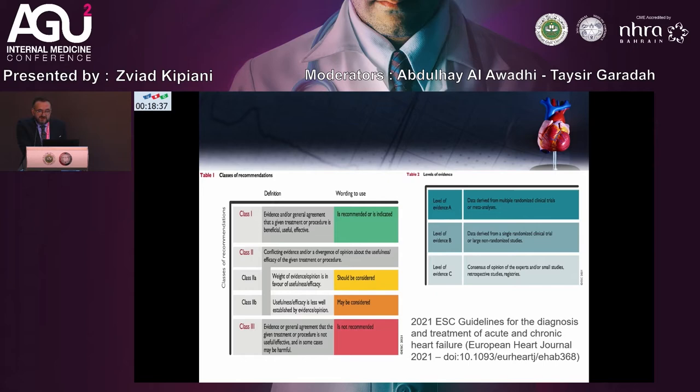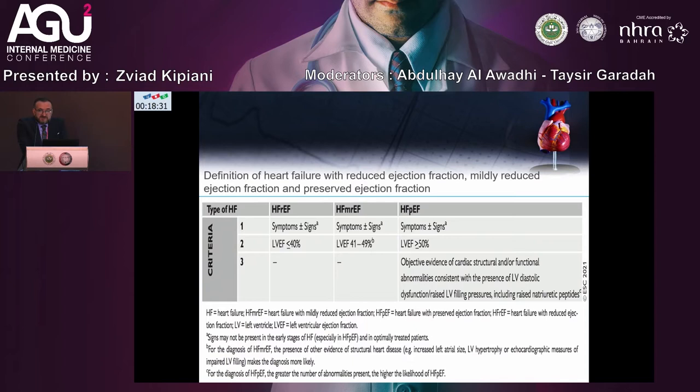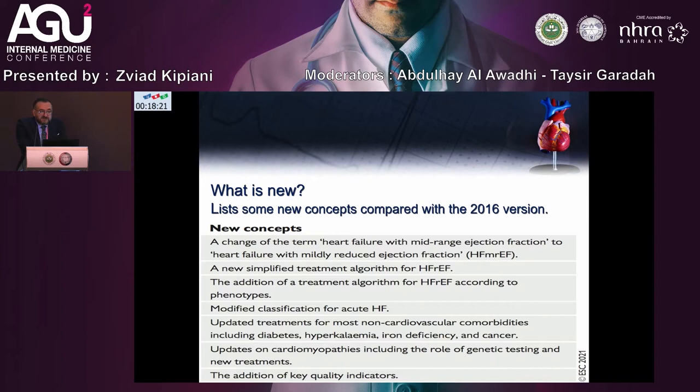The definition of heart failure includes reduced ejection fraction. In the new guidelines we will now also see mildly reduced ejection fraction and preserved ejection fraction. What's new? At least some new concepts compared with the 2016 version. A new change of term from heart failure with mid-range ejection fraction to heart failure with mildly reduced ejection fraction, and a new simplified treatment algorithm for HFpEF and HFrEF.